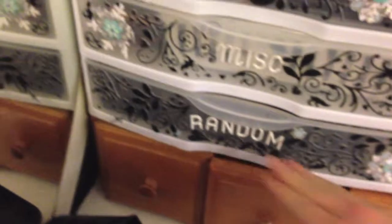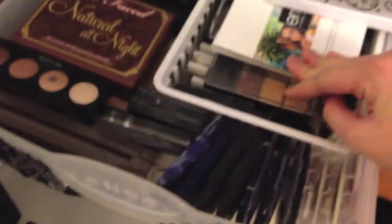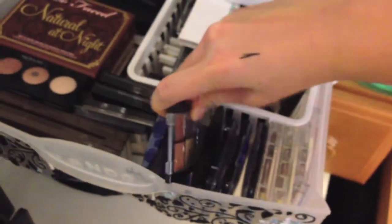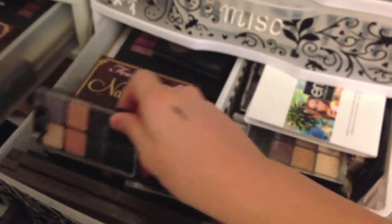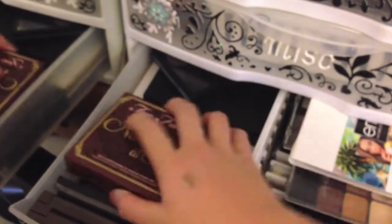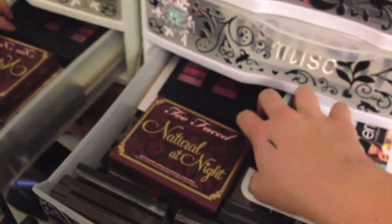In the last drawer I have a bunch of random items — mainly eyeshadow palettes. I have a lot of drugstore quads from Maybelline and L'Oreal, my nude NYX palette, Wet n' Wild palettes, Too Faced Natural Eye and Night palettes, and some ELF palettes in the back. Next to that I have my hand sanitizer, some magazines, and another ELF palette — the 150 one. That's what I have for the bigger section of my makeup collection.